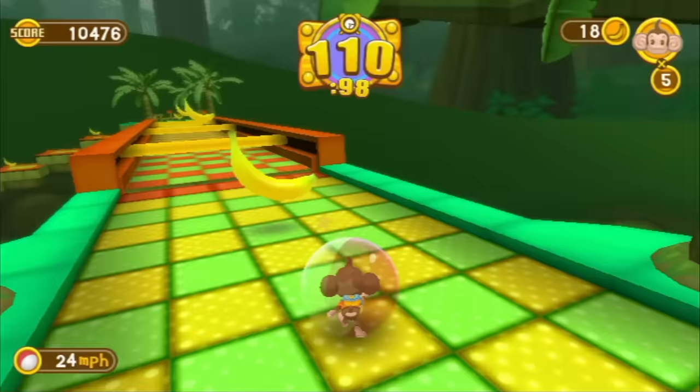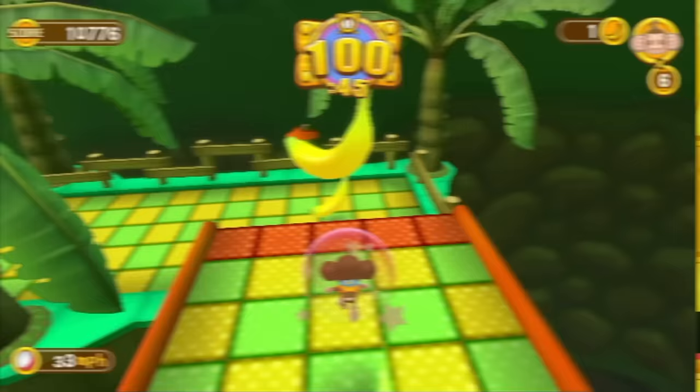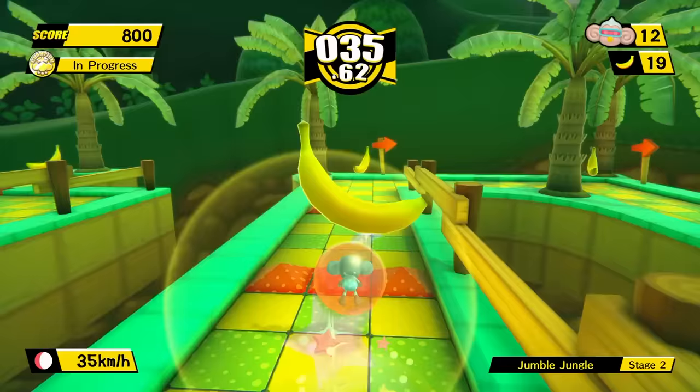I've got to be honest though — for the longest time I hated this game simply because of the motion control nonsense. I just wanted to play with an analog stick like the GameCube games. Then Super Monkey Ball Banana Blitz HD came out for modern systems in 2019. This one actually lets you use an analog stick. But it's actually much, much worse. The HD version really made me appreciate the original Wii game's controls when I came back to it for this episode.